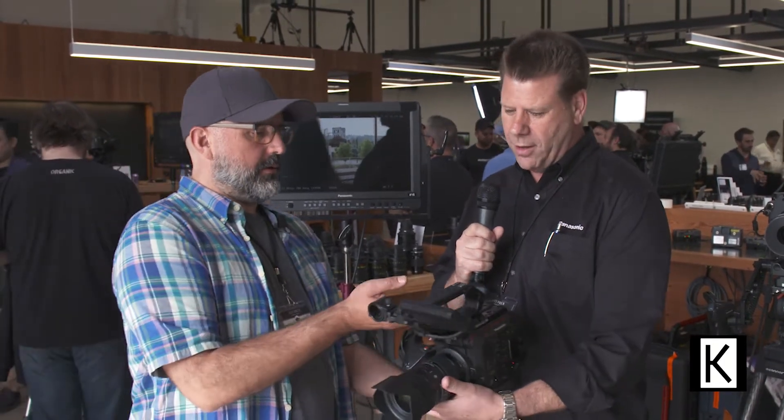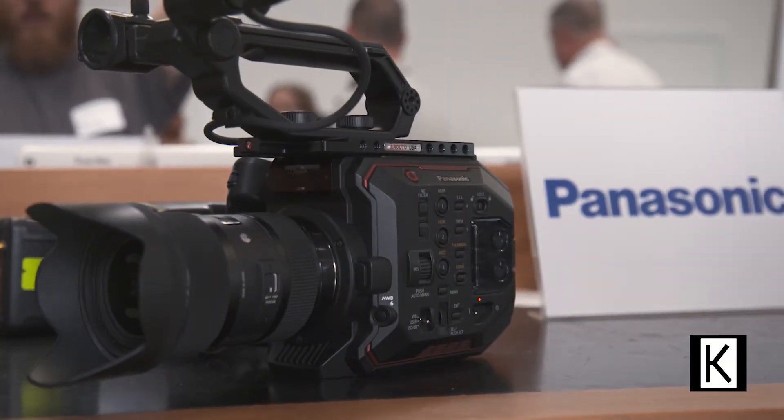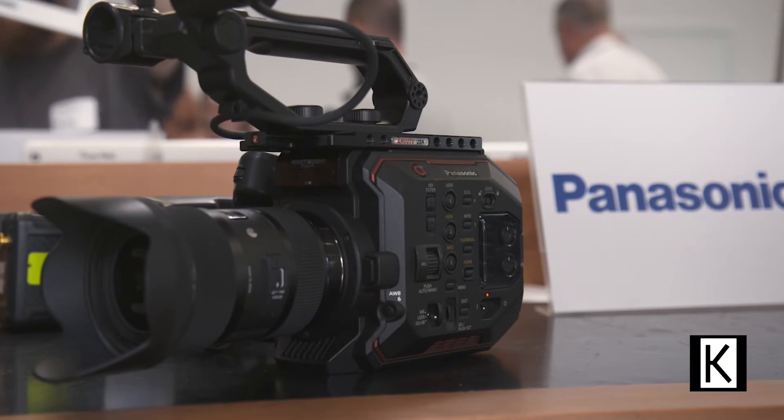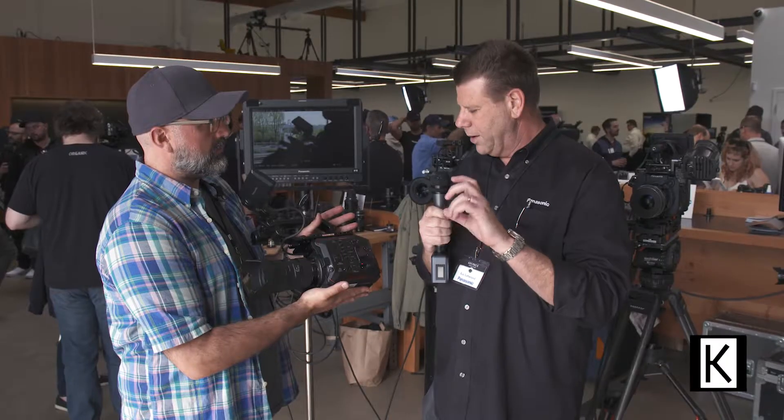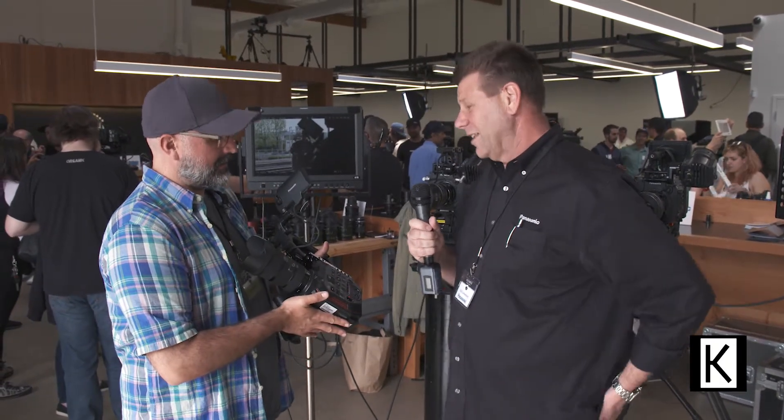In my hands I have the new little EVA-1, which is our newest cinema camera designed to be lightweight, using standard SDXC cards. For higher frame rates, there's a new V90 SDXC card for the 400 megabit. EF mount, 400 megabits on an SD card — that's incredible. That's a lot of data.